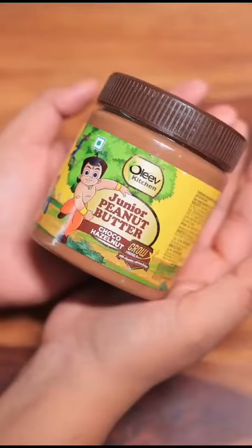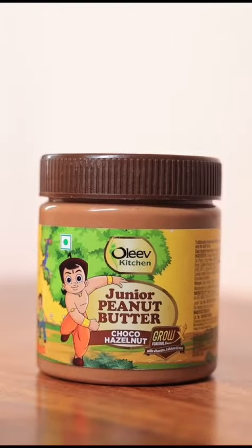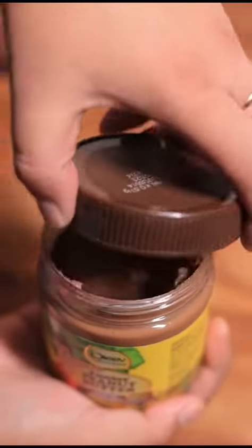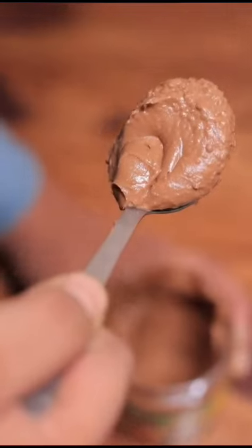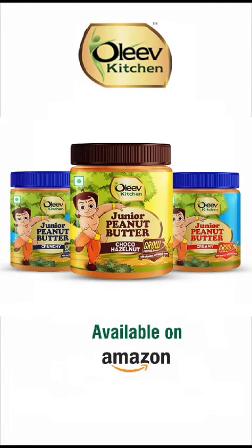This is where I found Olive Kitchen Junior Peanut Butter. This is made for special children. There is a special GrowX formula, packed with calcium, iron and vitamins. Iron and vitamins support the immune system, and calcium and vitamin D keep bones strong. Junior Peanut Butter — bringing Chota Bheem's power and peanut butter's joy together.